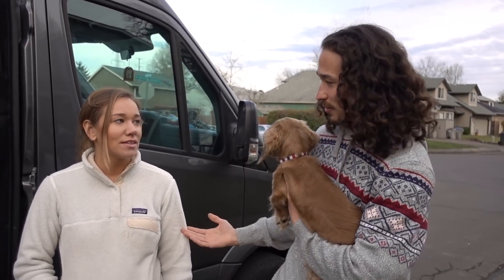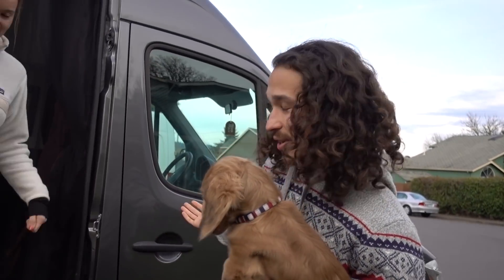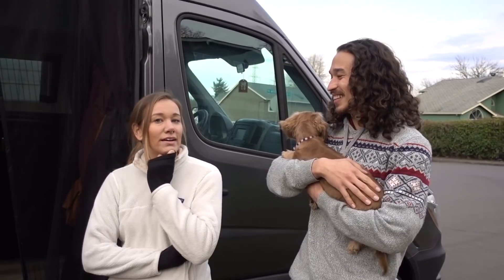I'm Cody and this is Lexi and we're Dynamo Ultima. And this is Zero — most important part — he owns the van, he allows us to stay. The van's name is the Millennial Falcon because we're Star Wars nerds.